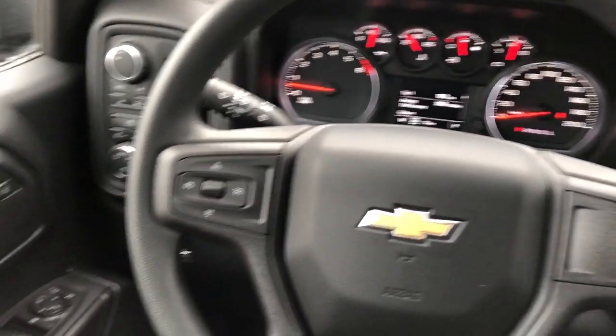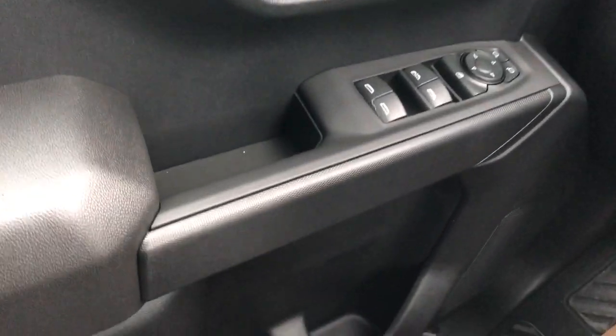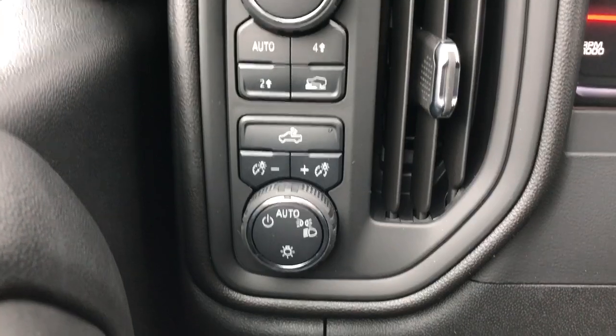Moving on to the interior of the vehicle, we have our chrome door handle, mirror and window controls, as well as our speaker and storage. To the left of the steering wheel, we can see we have our trailering mode, four-wheel drive controls, and lighting controls.